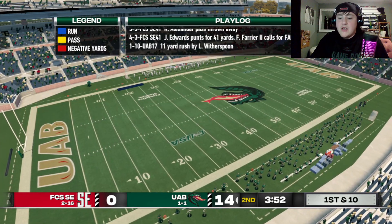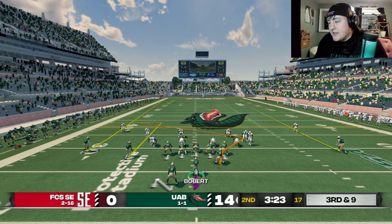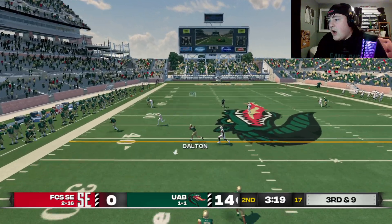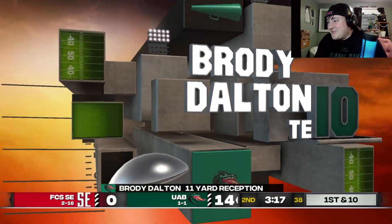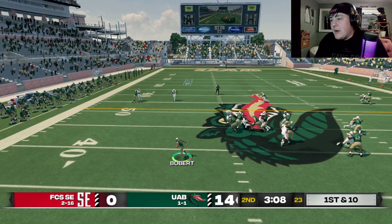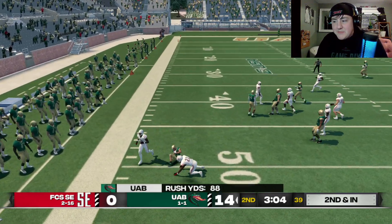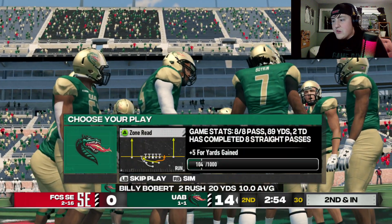We got a safety blitz on the right. Here he comes. Dalton on the run — what a throw, Billy Bobbert, doing his thing. Shout out to Billy — he's had a phenomenal game so far. Look at this read option — he's been watching. Andrew Carpenter tries to spin past the man. My goodness, it is just a child standing next to a full-grown adult right there.